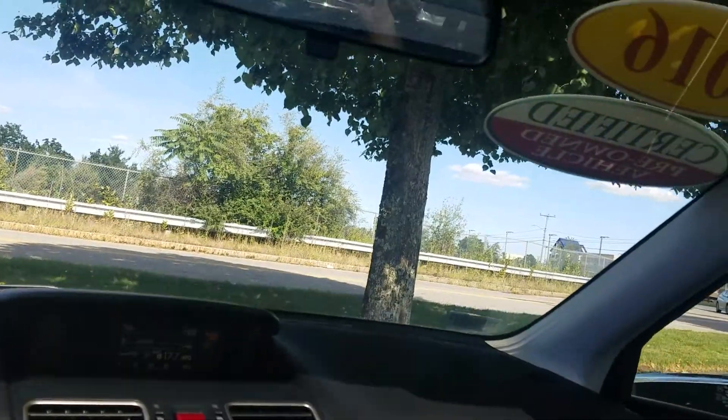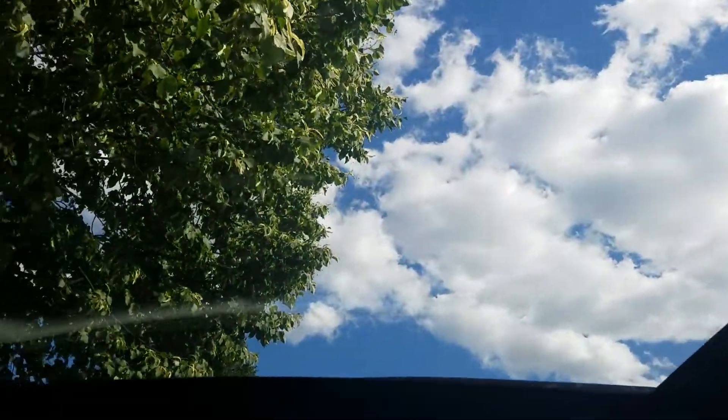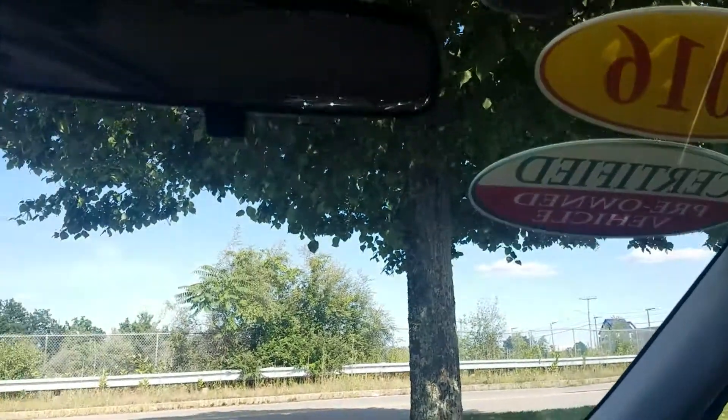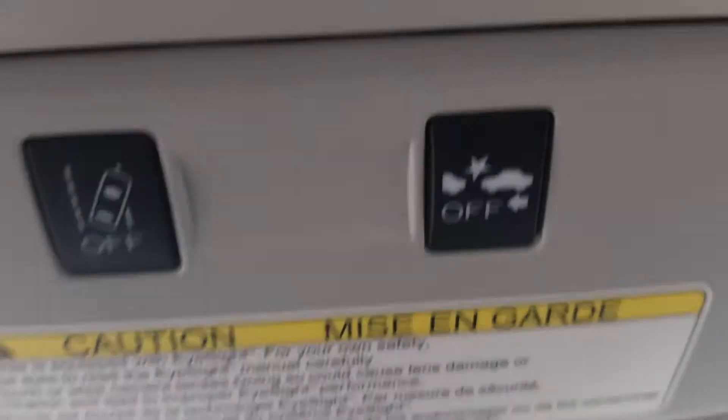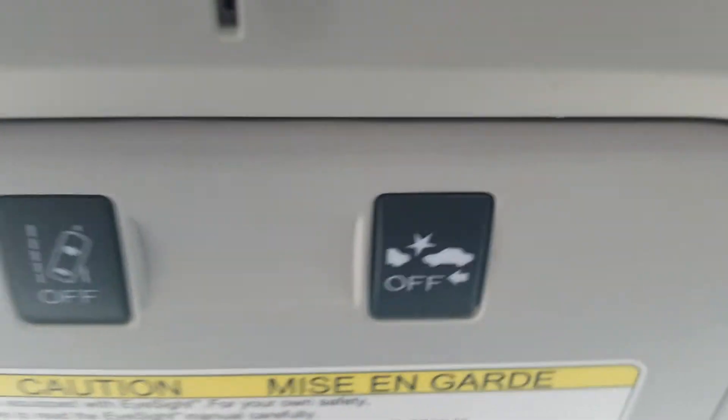We've got a deep sunroof — look how big that is. That's a beautiful day out. We've also got some safety features here: road departure mitigation and a collision mitigation braking system.